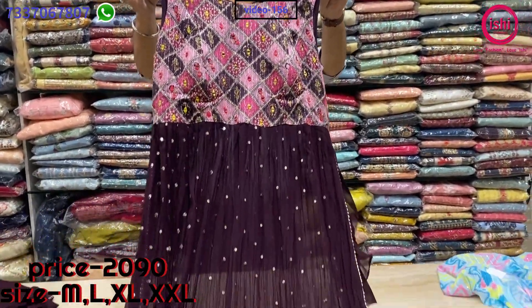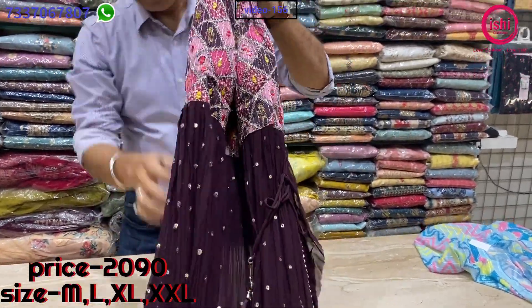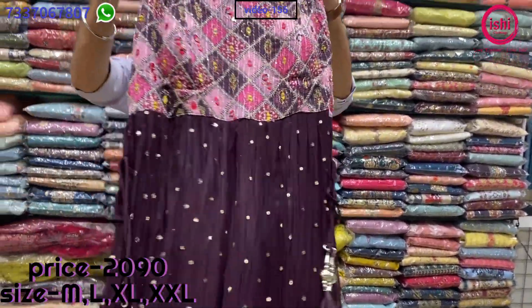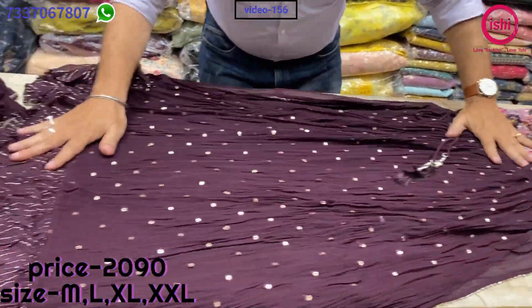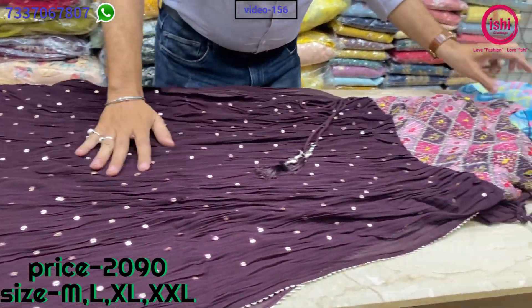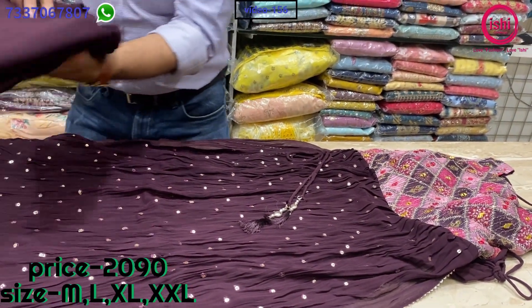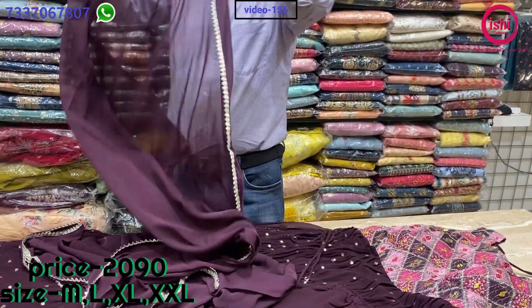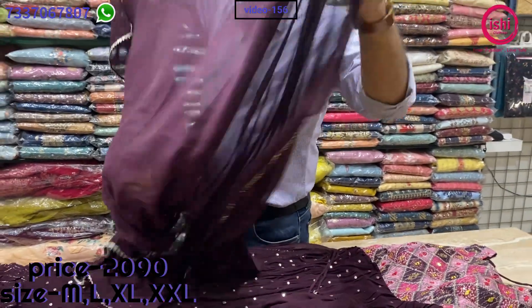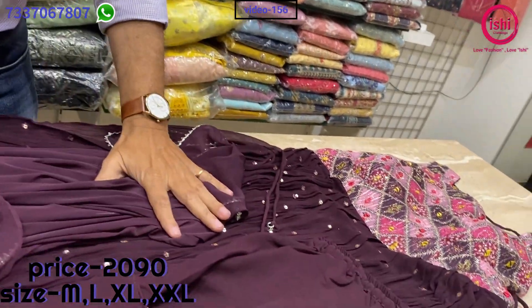This is a Naira cut style with sleeves, lovely hangings on either side, on pure georgette. Work all over with a lurex border. The price range is 2090. A nice plazo bottom and a pure chiffon dupatta — it's a lovely full dupatta. Sizes available are M, L, XL and XXL.